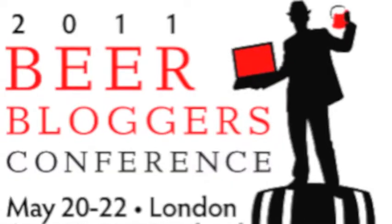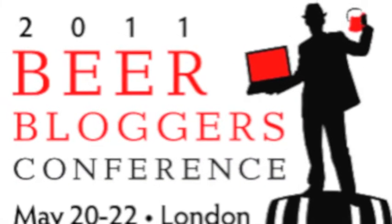Hey there, it's the Brewski Report. This week I've got a couple more beers that I had at the Beer Bloggers Convention.